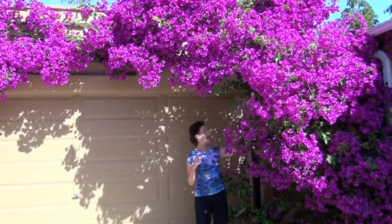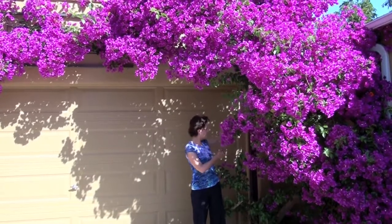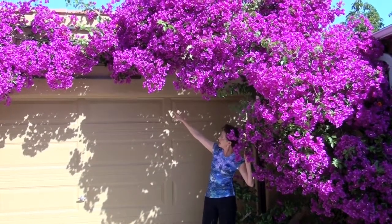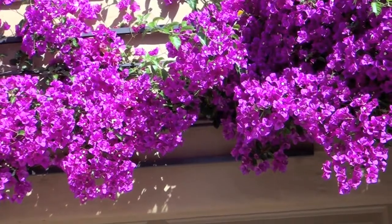When I first moved in here, the bougainvillea was shaped like a chimney up against here. So what I did is I had a trellis put up here, and I'm training it across the garage.